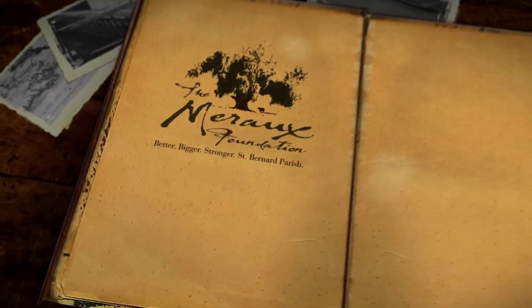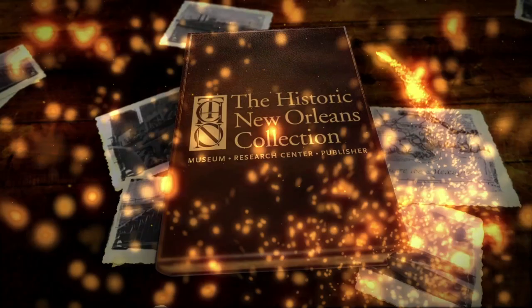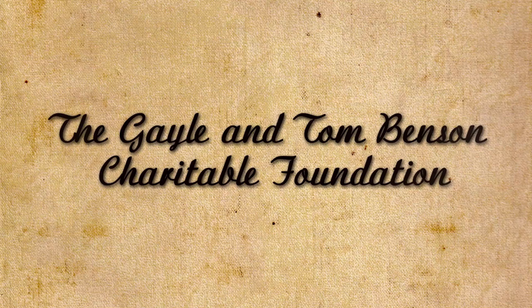WYS' New Orleans Tricentennial Moments are brought to you by the Miro Foundation and presented in association with the historic New Orleans Collection. Additional support provided by the Gale and Tom Benson Charitable Foundation.